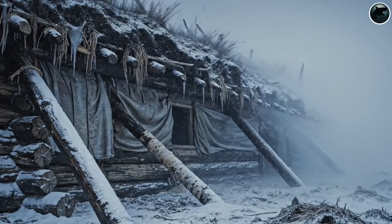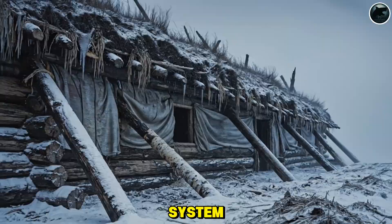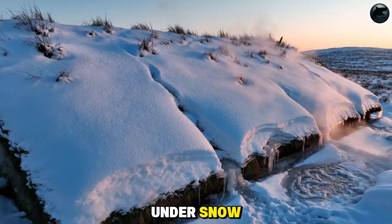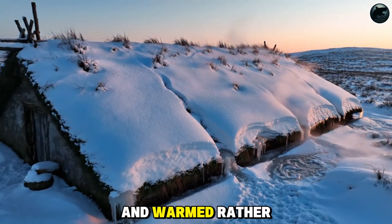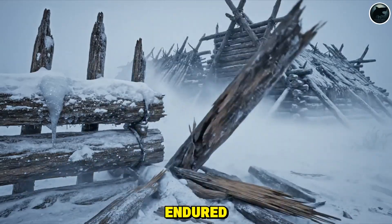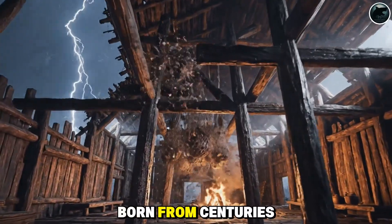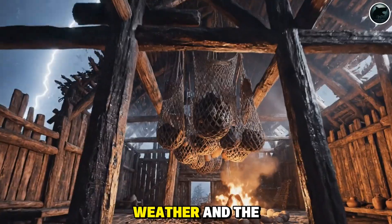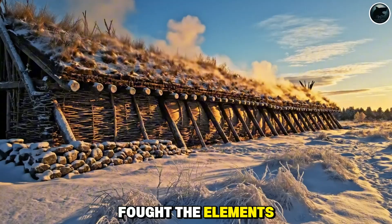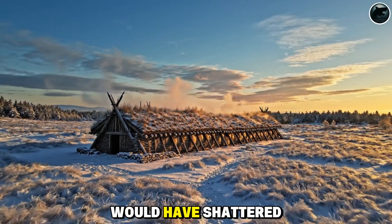Each component — board, beam, stone, sod — worked together like a living system. In storms, the longhouse swayed instead of snapping. Under snow, the roof compressed and warmed rather than collapsing. Where rigid structures cracked, the Viking longhouse absorbed pressure and endured. This wasn't decorative flair — it was survival engineering born from centuries of reading landscapes, weather, and the uncompromising north. The Vikings didn't build homes that fought the elements. They built homes that harmonized with them, and that is why their halls stood where stiffer structures would have shattered.